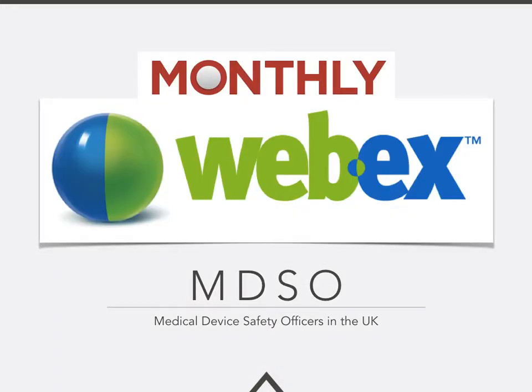The most important factor with the MDSO is the monthly Webex meetings. Medical device safety officers get together every month to review current issues — which could literally be just a few days old — where we can share learning, ask for help and assistance, and help MDSOs take back important messages to their organisations. The Medicines and Healthcare Regulatory Agency and NHS Improvement Patient Safety also contribute towards these Webexes.